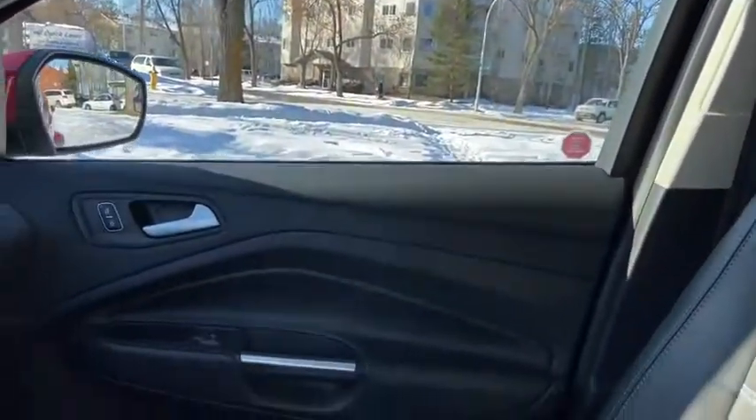As for the rest of this SUV we have black leather throughout. You do have a 60-40 split in that back bench with a pop-down armrest for your rear passengers, and taking a look up we do have that dual panel panoramic moonroof.